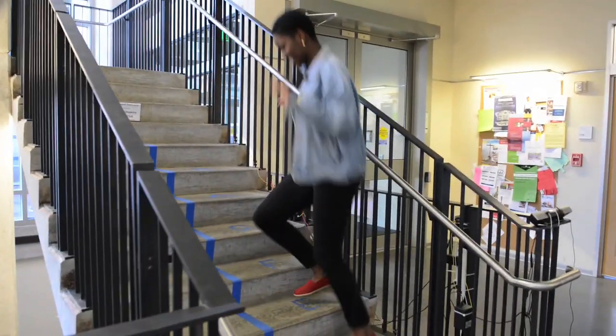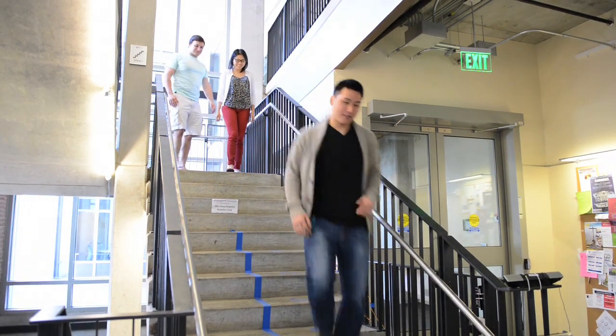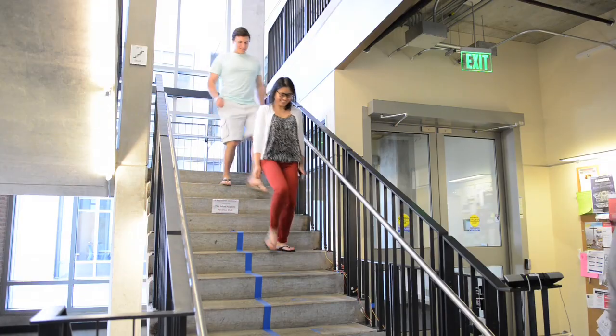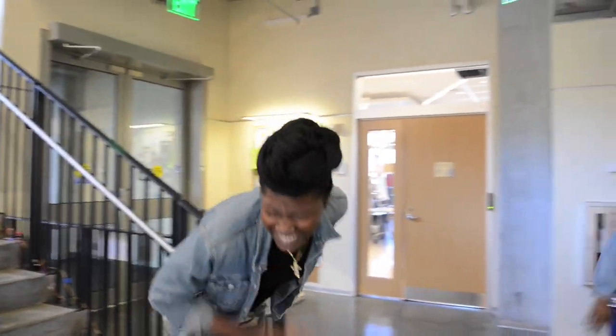A lot of people will walk up the stairs, get halfway up, and then realize it's them that is creating the sound that's being played. So they kind of smile and just keep going. Some people are interested enough to back up and try and play something new. And we found a professor the other day on his hands and knees playing some piece of music that I didn't recognize, but that was a little strange.